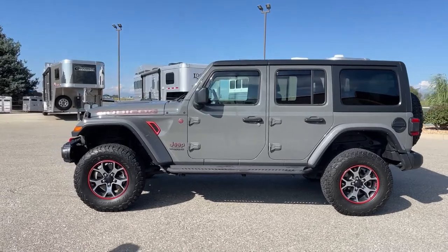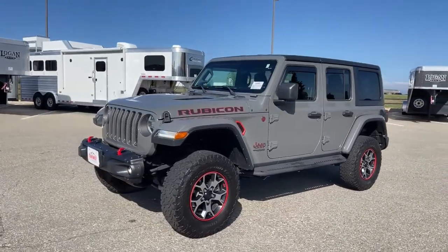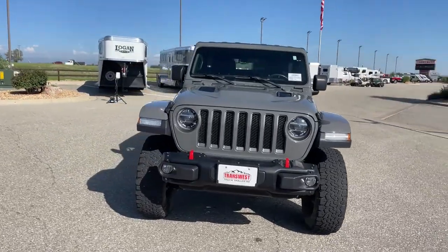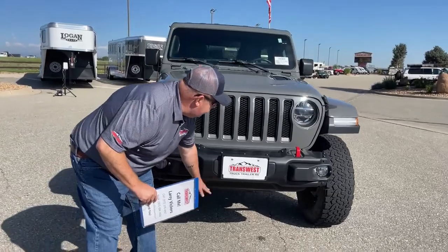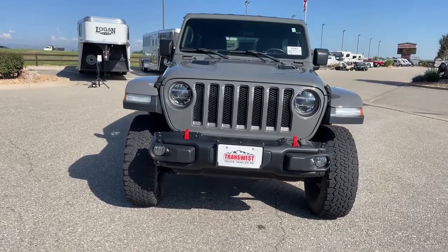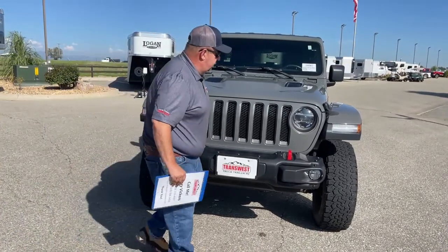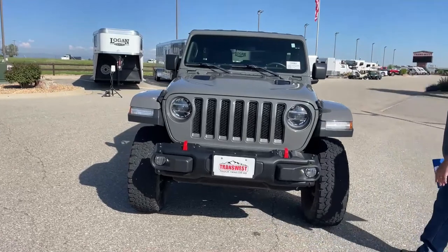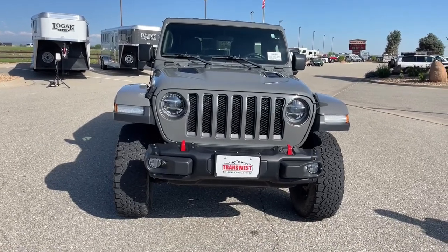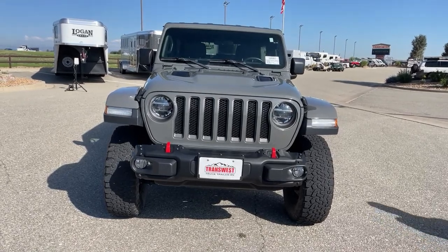As we continue on, let's take a look directly in front of the Jeep. Another improvement that was made is there is 11 inches of clearance from here down, so when you go off-roading, which is what this vehicle was designed for, you have more clearance. You can see tow hooks located here and here. Now underneath that hood is a 2.0 liter engine — it offers 275 horsepower and 295 foot-pounds of torque.